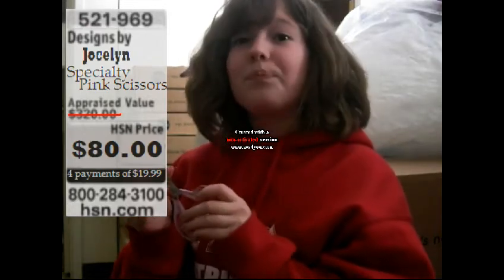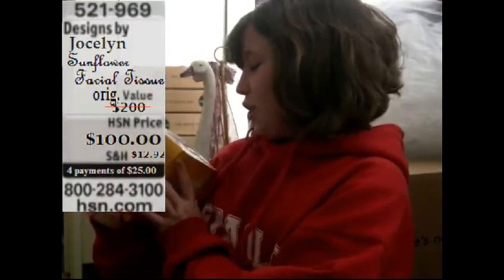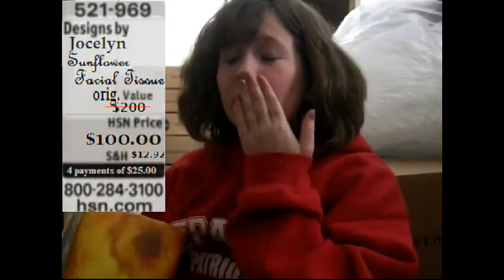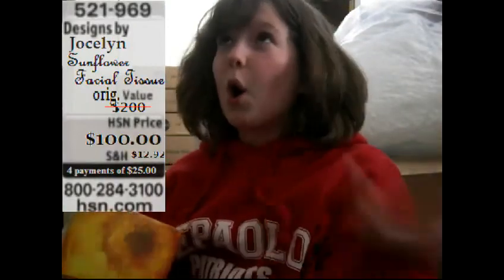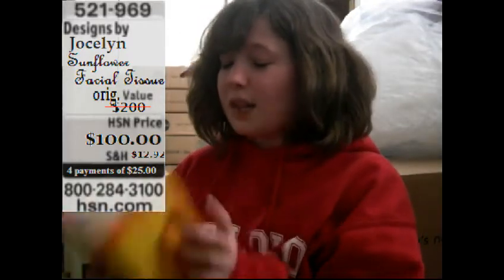We have a couple people already buying them. Next on the show, we'll have this facial tissue. Now this is comfort for your nose. You know you have a cold, you are sick — well, these are the best tissues you could ever buy.